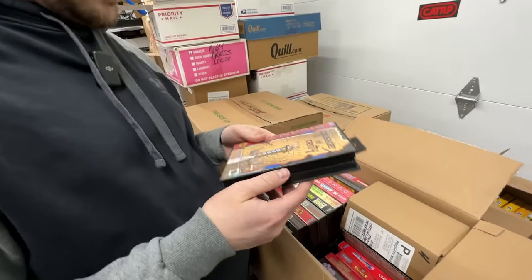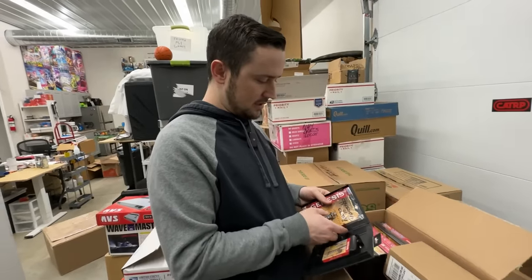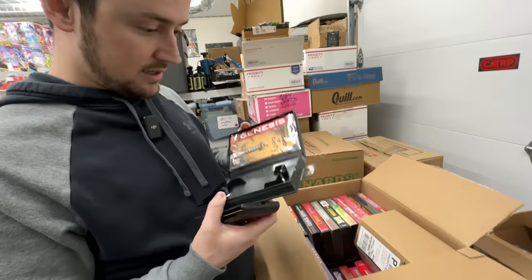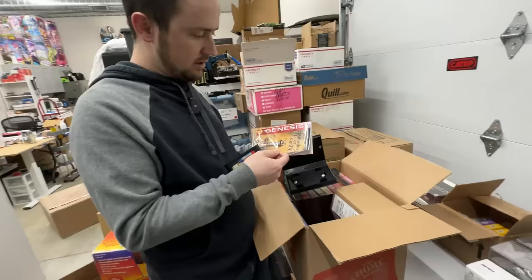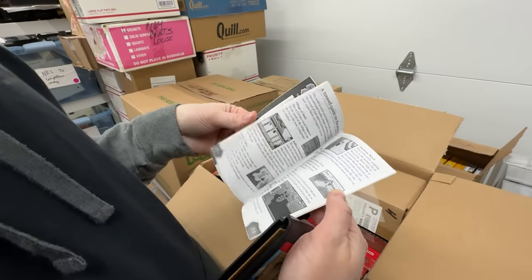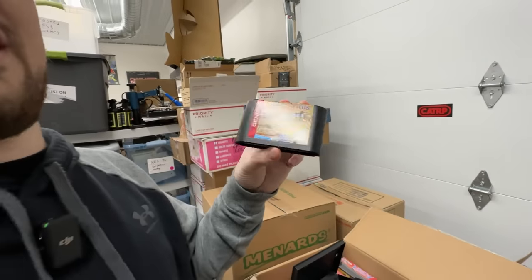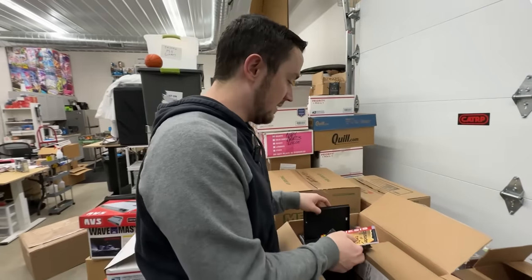Everything here except for the cartridge is fake — it's a reproduction. The cartridge is authentic. If this was original and complete... the case looks good, but the manual is not legit — you can kind of see that pretty quickly. It's got the wrong glossiness to it, the quality is a little low, and when you open it the print's really bad and the paper's different. We'll have to double check, but I don't think the case is legit. Even this cartridge — pushing $300 to $500, somewhere in that range. Which is insane. It's an unbelievably rare game.